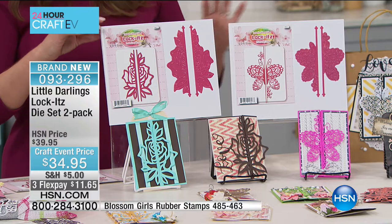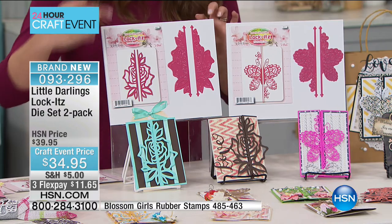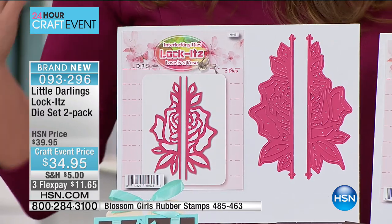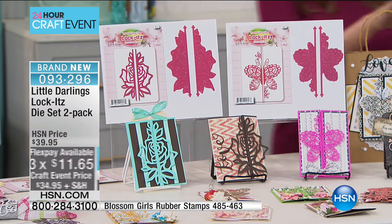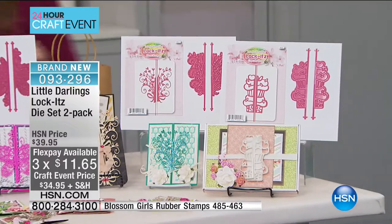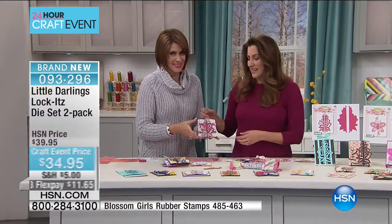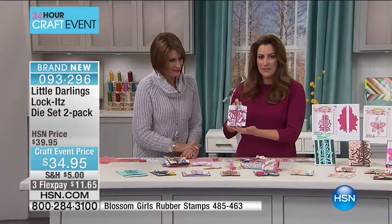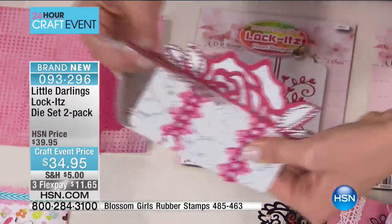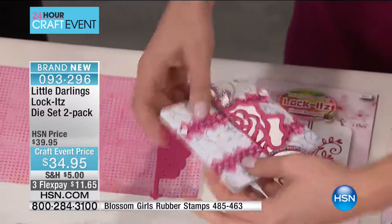In the first kit, we have the Love is a Rose set and the Flutter By set. Each one of these comes with a set of two dies — a right side and a left side. In the second kit, we have the Heart Bouquet and the Cupcake Tower. Let's show them what this creates. This uses the Love is a Rose. It doesn't look like it's doing very much, but if I open this up quickly, you can see how it separates and see the inside of the card — isn't that amazing? And look at the cupcake tower — slide one side up and there you go.